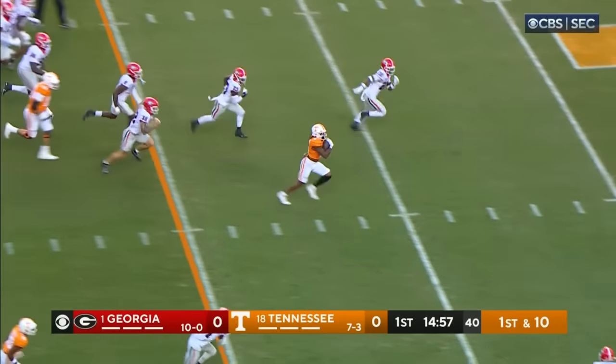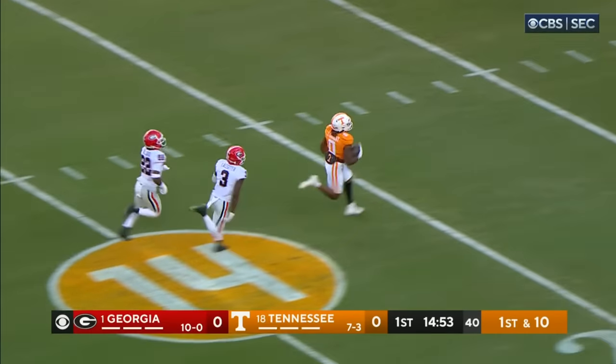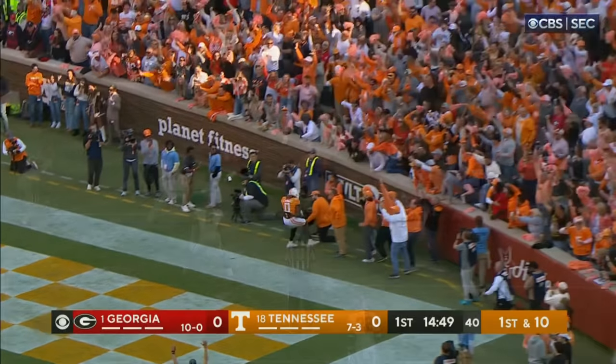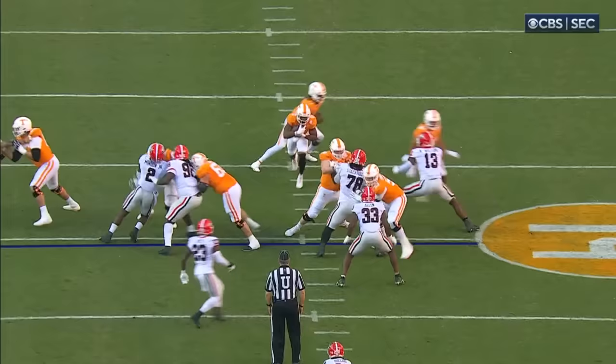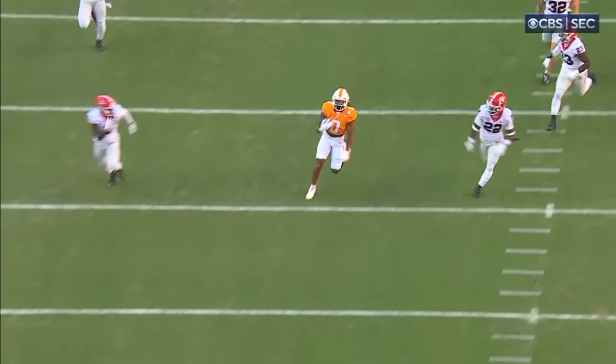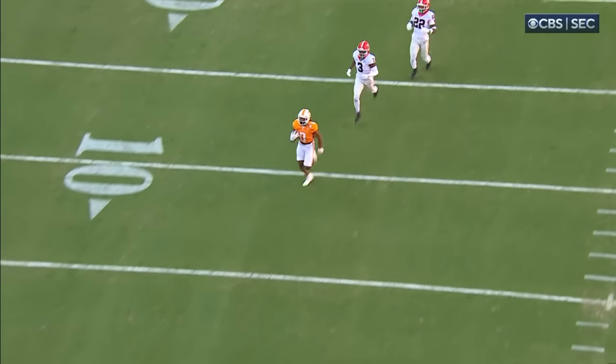Jalen Wright, big opening off the right side, off to the races and maybe gone. Jalen Wright, one snap, touchdown Tennessee. Watch this hole — Cooper Mays with the block, 63, and off and running. And they did not come close to catching him.